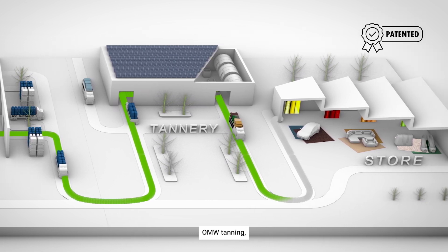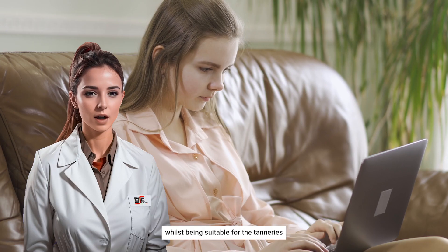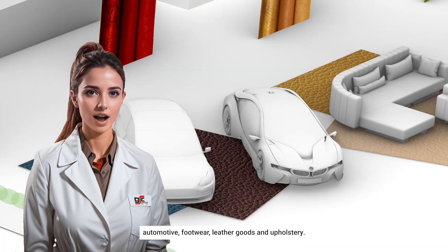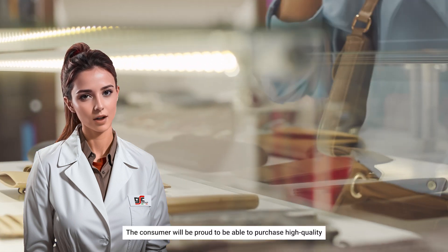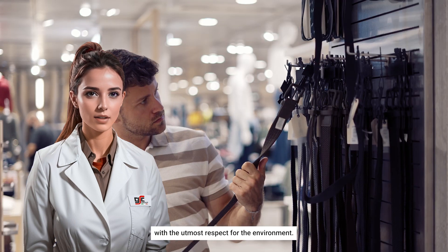OMW tanning, which is protected by an international patent, is eco-sustainable and metal-free, whilst being suitable for tanneries to develop leathers used in all types of applications and segments: automotive, footwear, leather goods, and upholstery. The consumer will be proud to purchase high-quality and luxurious leather goods with the utmost respect for the environment.